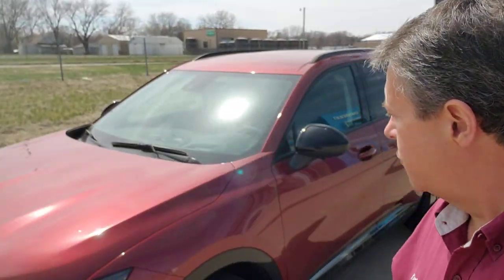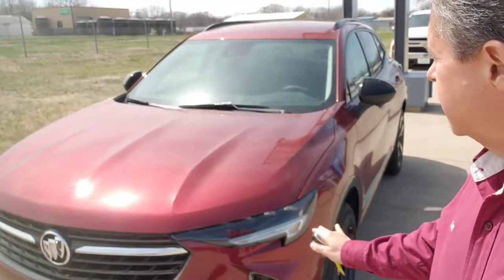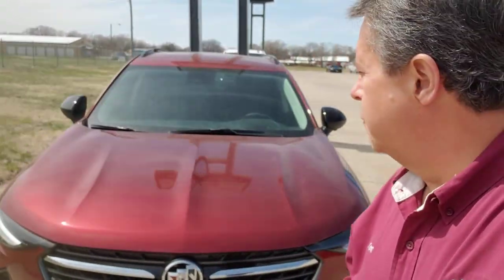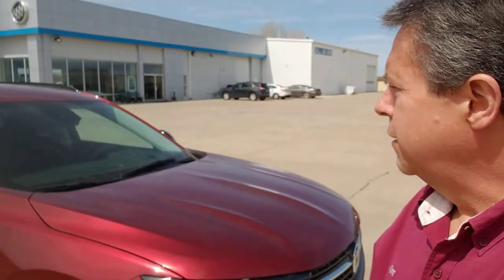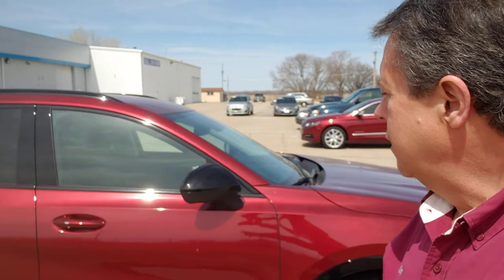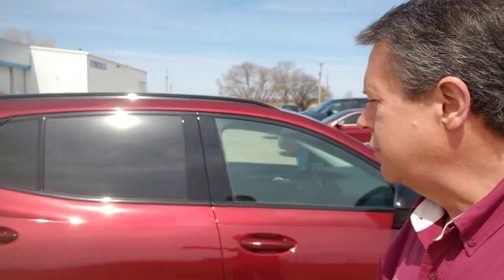Hi there, Ken O'Tott on the lot here at Concordia Chevy Buick. I'm standing in front of this 2022 Buick Envision. It's a Cinnabar metallic. A little bit dusty because we live in Kansas and everything outside gets dusty, but you talk about one gorgeous little SUV.